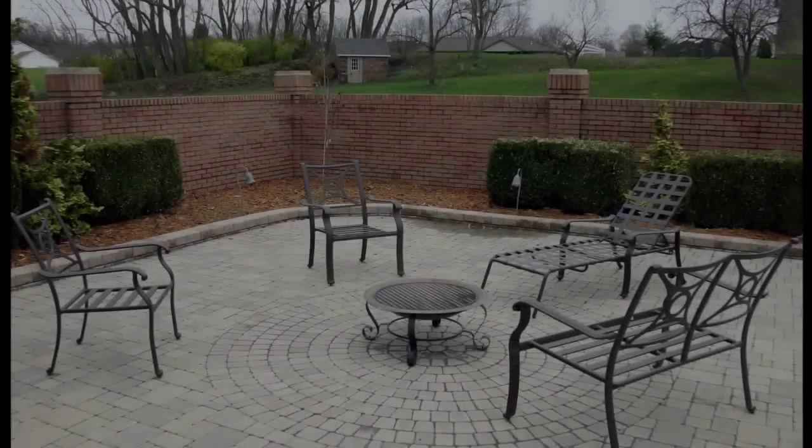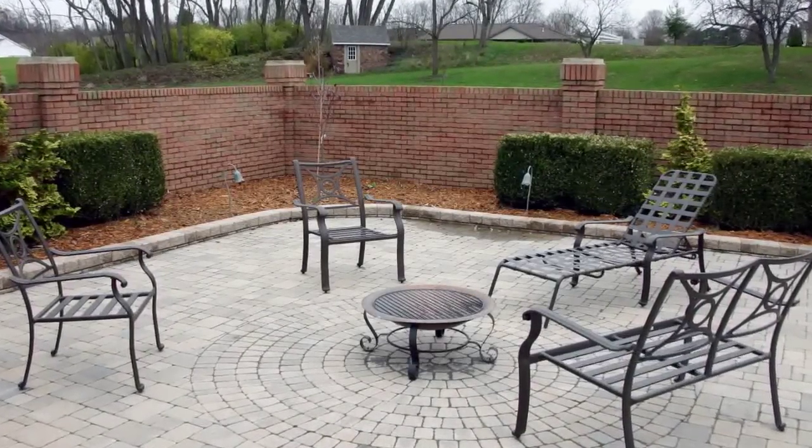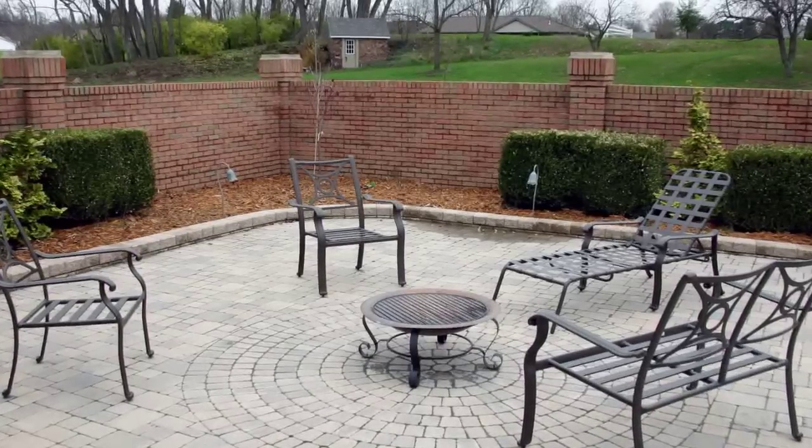Patios you don't need a permit for because they're on the ground and it's not a safety issue. But it is advised to have a professional do it because once the concrete's hard, it's very difficult to make any corrections if necessary.